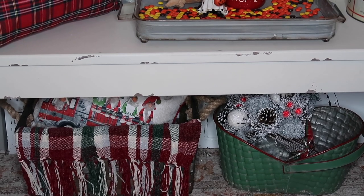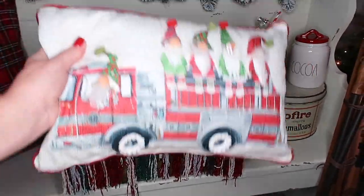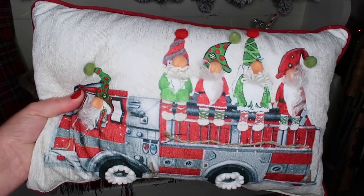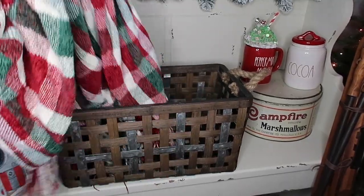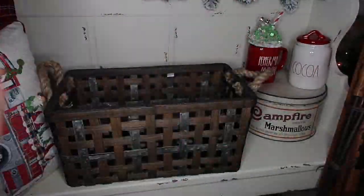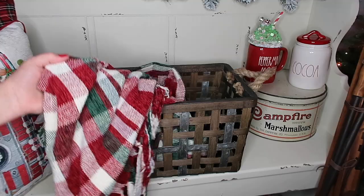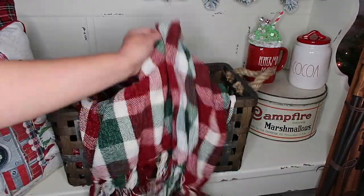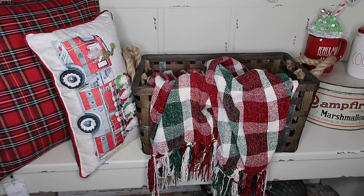This blanket is a Christmas release from Kirkland's and you guys, it is life — it is so pretty. This little pillow I got last year from Home Goods for about $9.99 — isn't that cute? Here is the blanket in all its glory — these colors are so pretty and it's got tassels all the way around. It's so soft, it's a great find. Kirkland's stuff goes so fast, so if you're interested, I found it in store — run to Kirkland's and look for it.